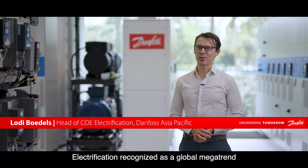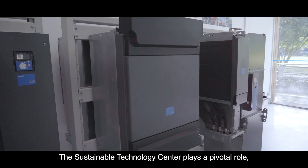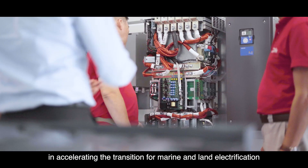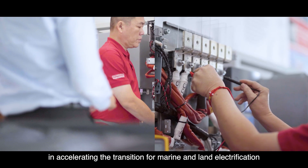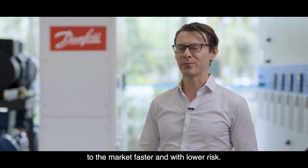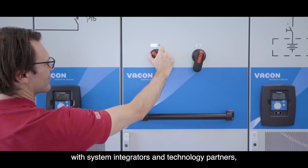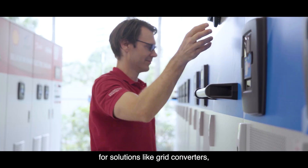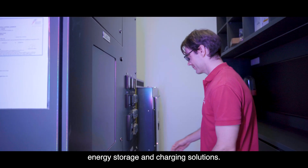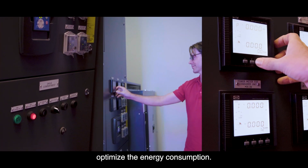Electrification, recognised as a global megatrend, has gained momentum in recent years. The Sustainability Technology Centre plays a pivotal role in accelerating the transition for marine and land electrification by bringing ready available solutions to the market faster and with lower risk. It will also facilitate the development of new capabilities with system integrators and technology partners for solutions like grid converters, energy storage and charging solutions. We also developed a microgrid in our centre to optimize energy consumption.